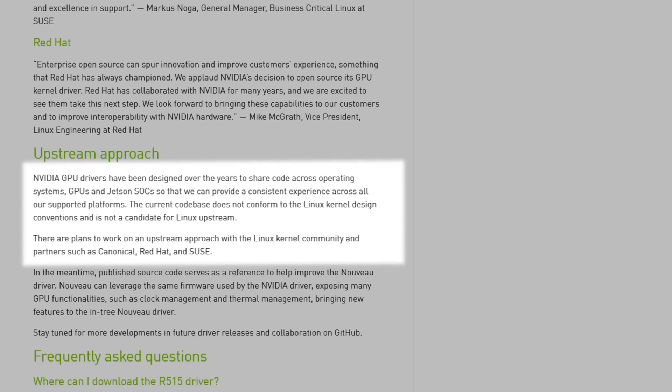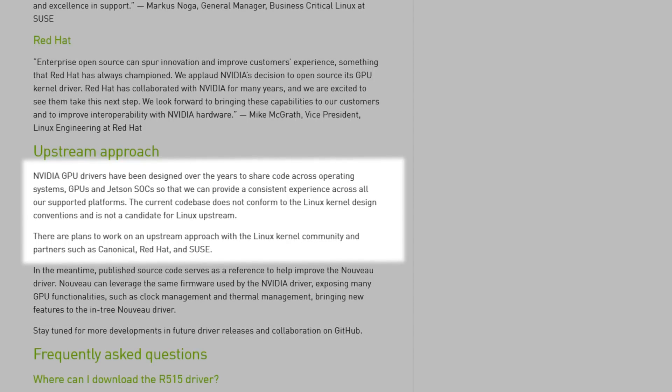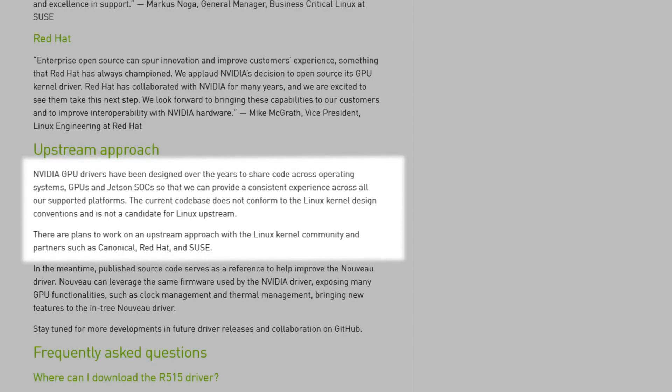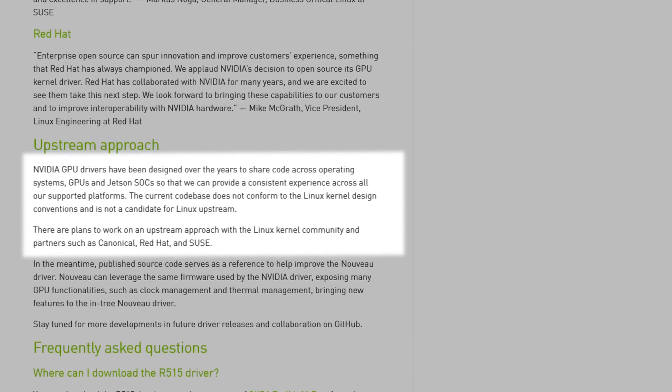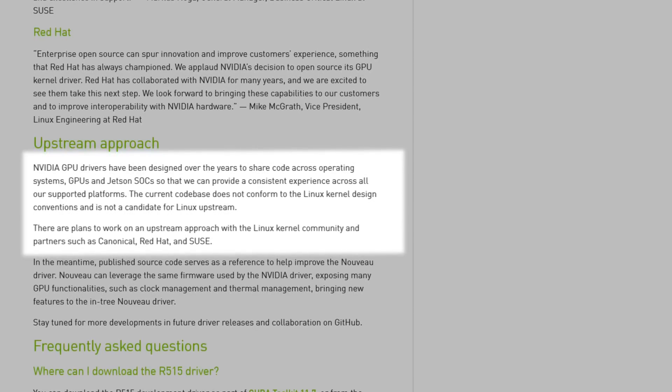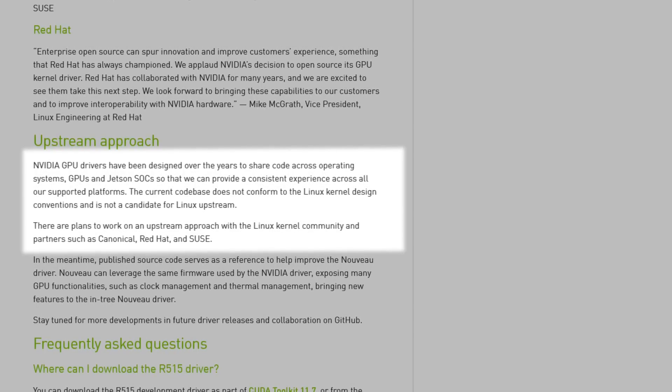Though they did say in their press release that they want to have their drivers in the kernel eventually. Quote: 'NVIDIA GPU drivers have been designed over the years to share code across operating systems, GPUs, and Jetson SoCs, so that we can provide a consistent experience across all our supported platforms. The current code base does not conform to the Linux kernel design conventions and is not a candidate for Linux upstream. There are plans for work on an upstream approach with the Linux kernel community and partners such as Canonical, Red Hat, and SUSE.' And the thing is, if you're not familiar, the AMD and Intel drivers come baked into your system, meaning distros have a chance to get things properly set up and tested. But with NVIDIA's drivers, it was less neat — basically a black box bolted onto the Linux kernel that broke things.